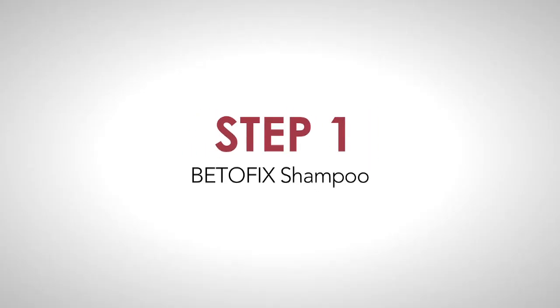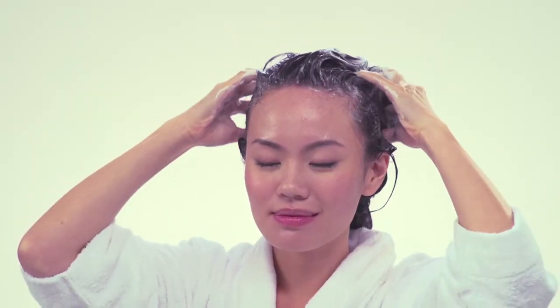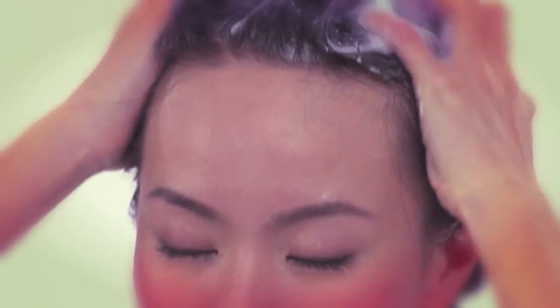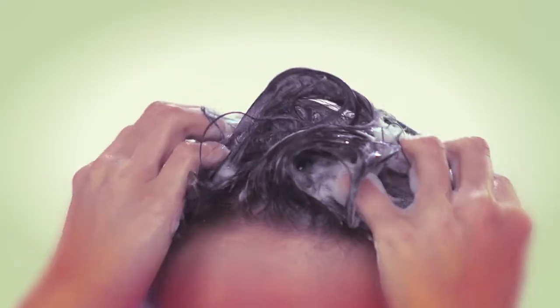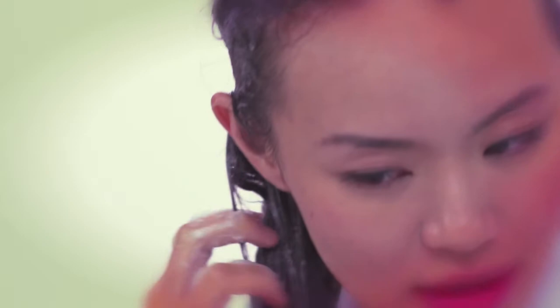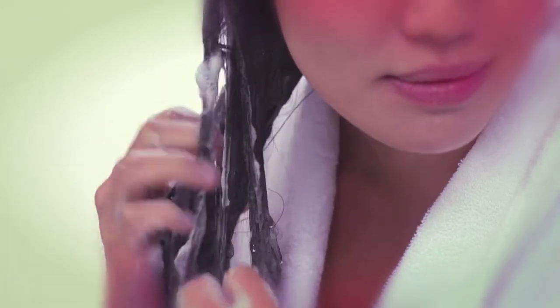Step 1: Bitofix shampoo. Apply on wet hair. Massage the shampoo thoroughly onto the scalp until a foamy layer is formed. Gradually spread the foam throughout your hair, right from the scalp all the way to the ends. Immediately after shampooing, dry your hair with a towel.